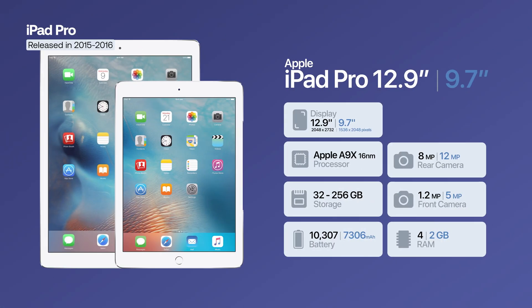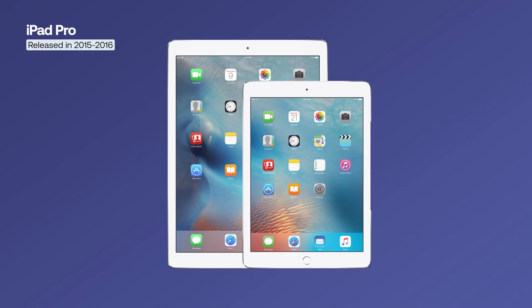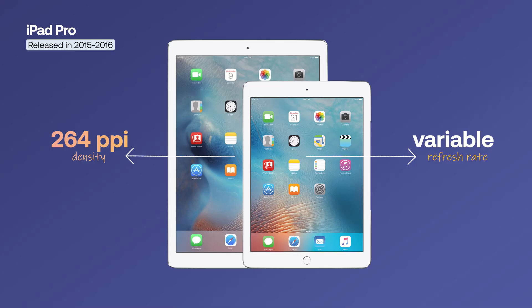The 12.9-inch model included 4GB of RAM, while the 9.7-inch version had 2GB of RAM, a slightly under-clocked processor, and a lower resolution. Both displays offered a density of 264 pixels per inch and a variable refresh rate.